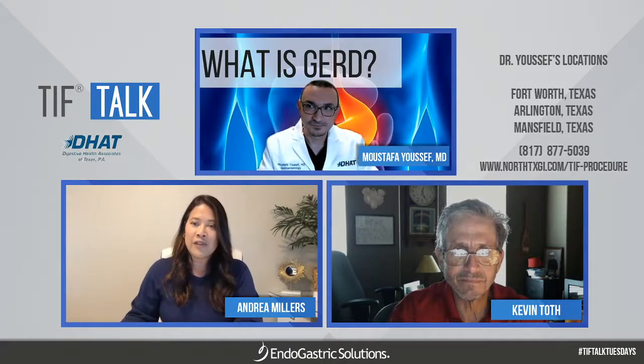Kevin Toth is one of Dr. Youssef's patients, so we'll be hearing about his story as well. Thank you both for joining us today. We're going to let Dr. Youssef explain a little bit about what GERD is, how they approach GERD and acid reflux at his center, and talk a little more about the TIF procedure as well. Go ahead, Dr. Youssef.